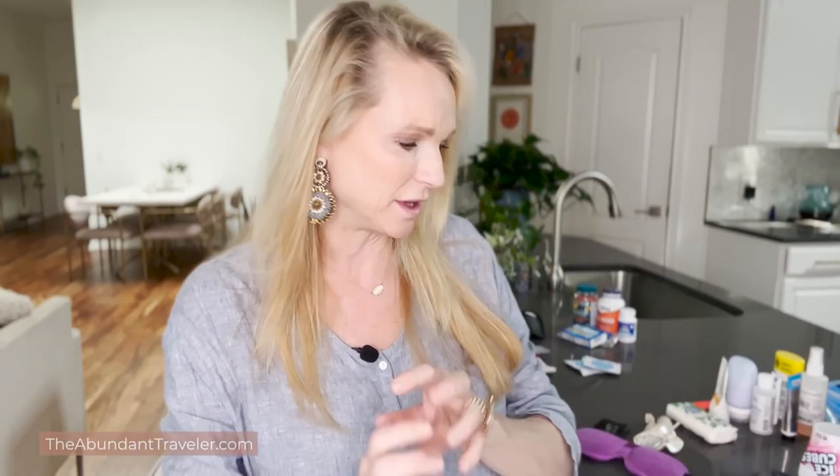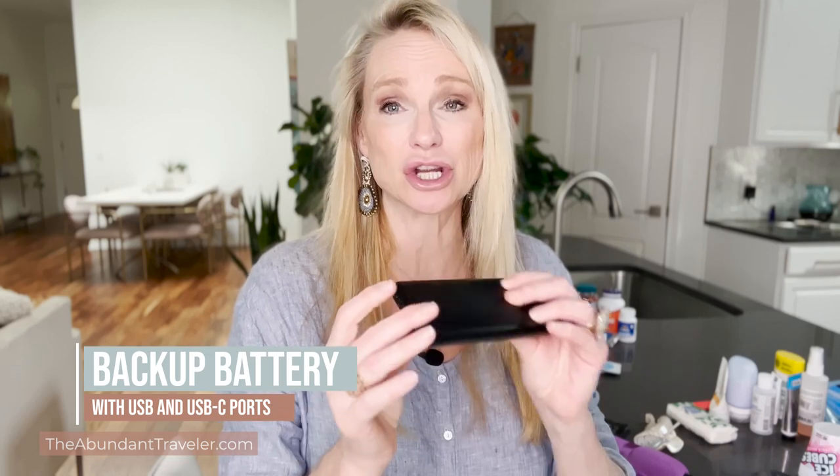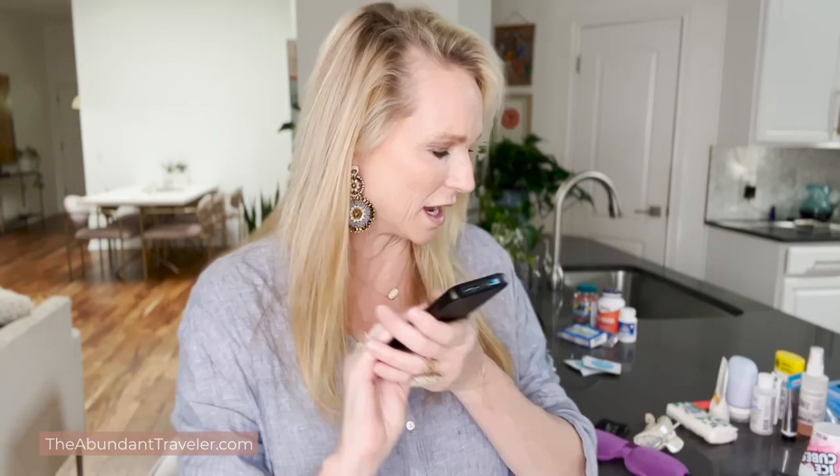Now that we've covered clothes and luggage, let's talk about some of the electronics I recommend carrying with you. Number one, bring a backup battery — you never know when you'll need one. Also make sure these days that your backup batteries have both USB and USB-C, as so many things are now switching over to USB-C.